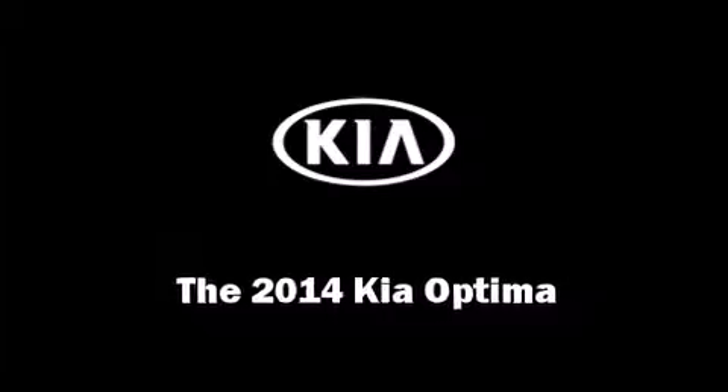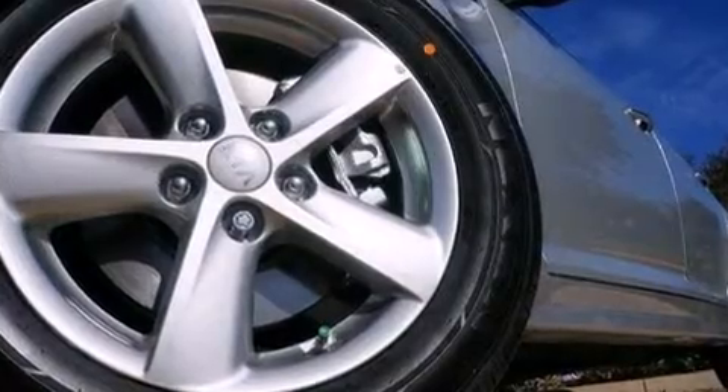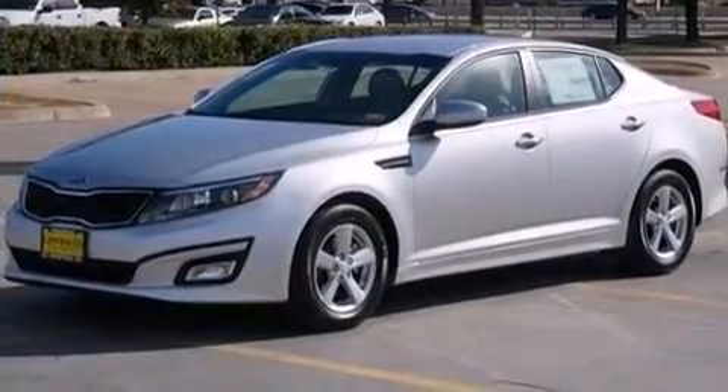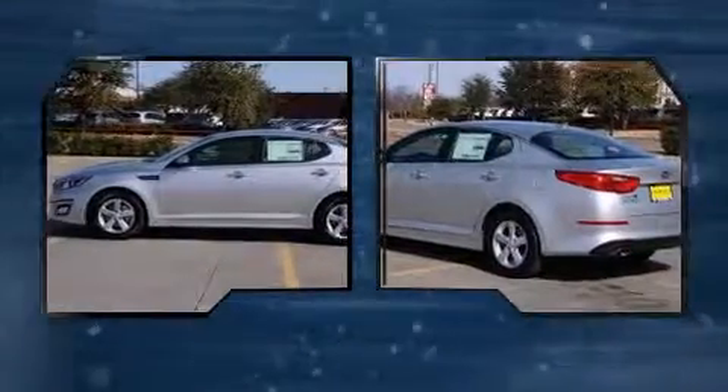Step into the 2014 Kia Optima. This four-door, five-passenger sedan offers the latest in technological innovation and style. It features an automatic transmission, front-wheel drive, and a 2.4-liter four-cylinder engine.